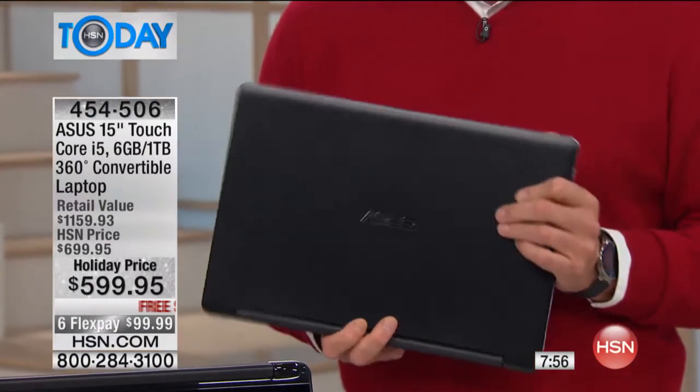Don't forget, Asus is throwing in lifetime tech support on this. You've got the extra warranty with the damage replacement, included. You're not going to find another tablet-computer combo anywhere else like this. We have the best value on it — it's easily the best one here at HSN.